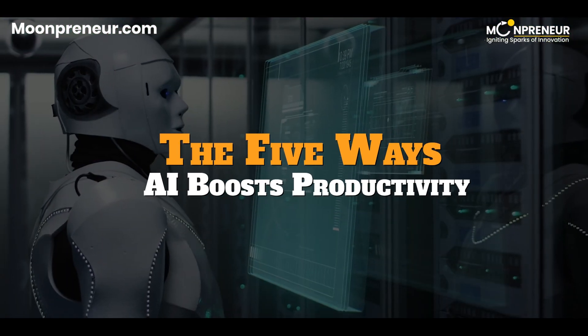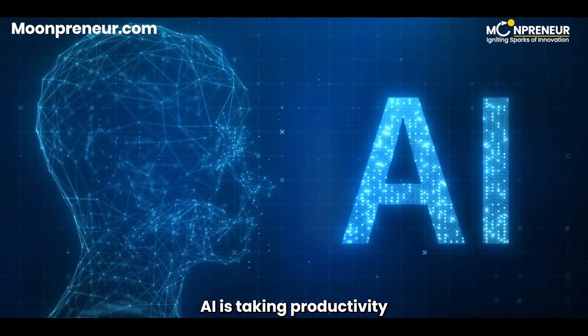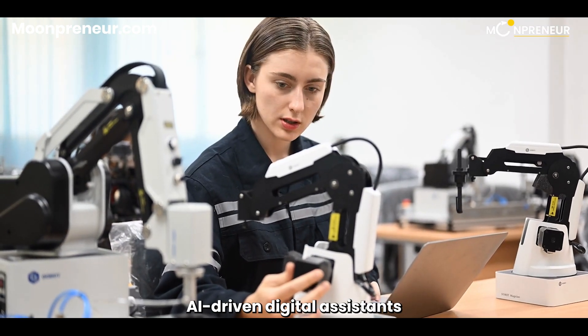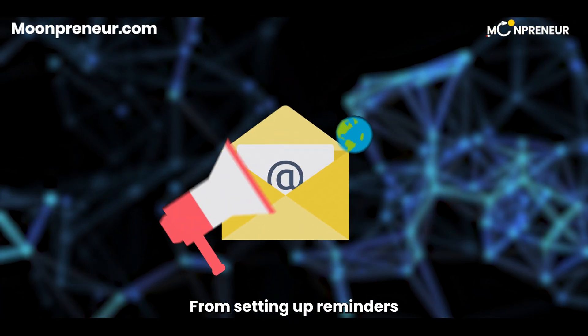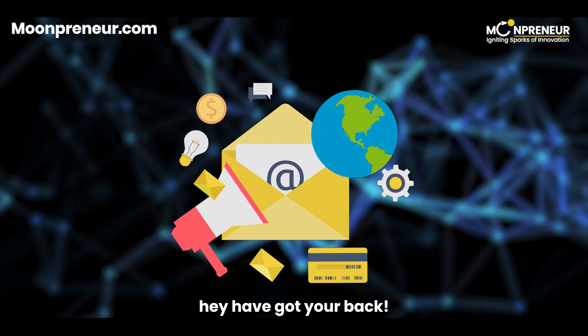The five ways AI boosts productivity. Today, we'll be discussing the five key ways AI is taking productivity to new heights with digital assistants. First up, we have Task Automation. AI-driven digital assistants can streamline repetitive tasks, saving us valuable time and effort — from setting up reminders and managing appointments to sending out emails or even ordering groceries. They've got your back.